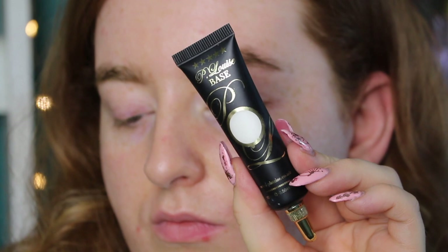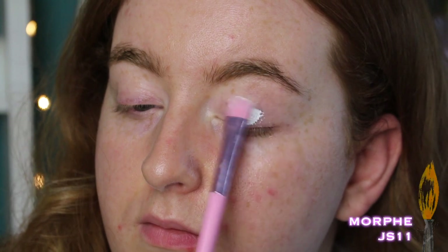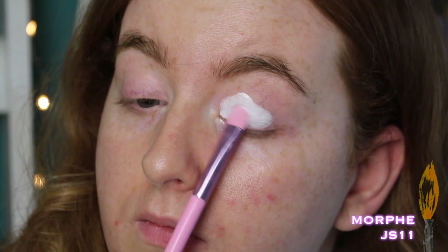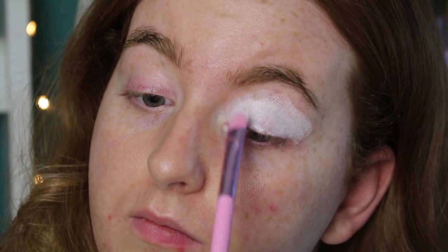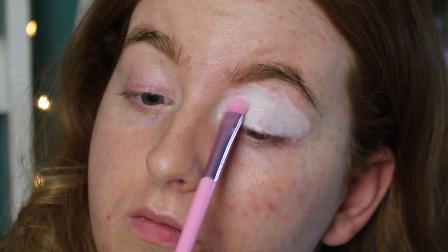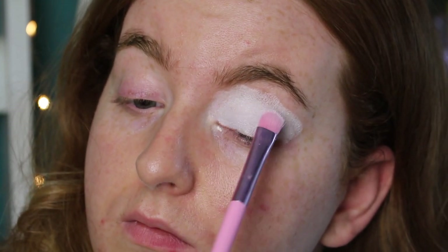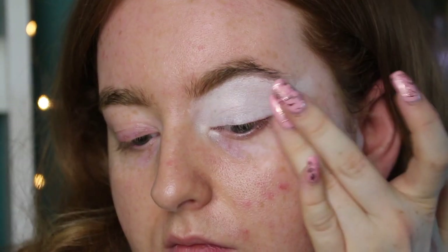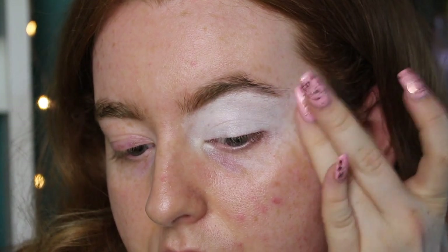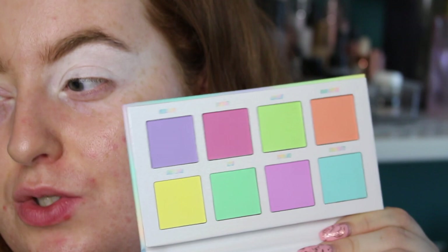Because we're dealing with pastel colors today, I'm going to use the P. Louise base in Numa Zero — just the plain white. You can use a white concealer or whatever you'd like. I'm tapping it on with a brush, concentrating mainly on the actual lid and using just the excess around my brow. I'm thinking I'll do a cut crease and use every single color in the palette.